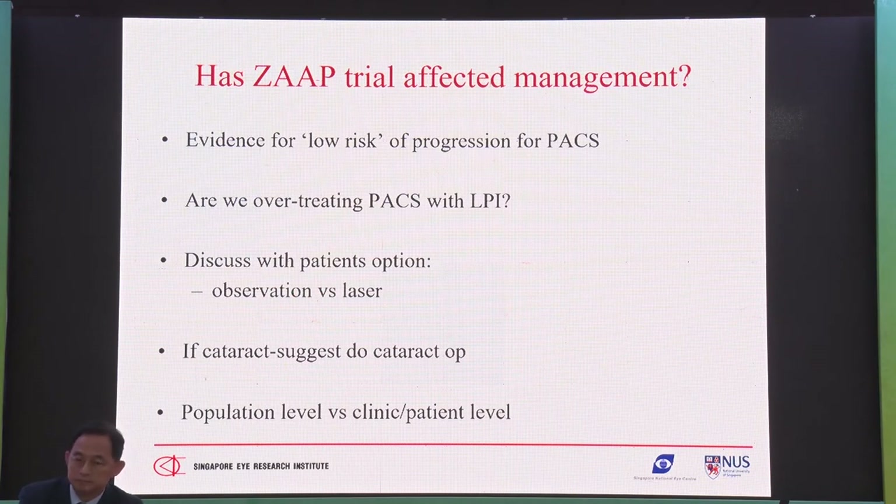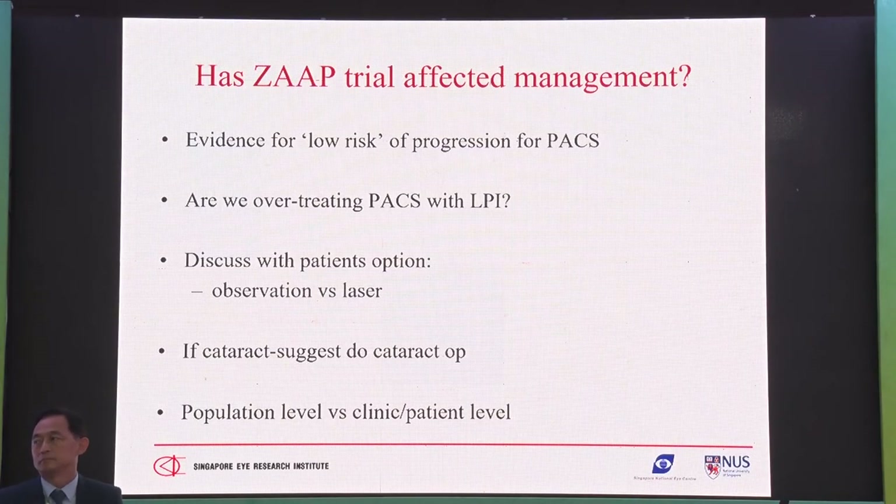Some patients will say, 'Doc, I don't know what to do — you tell me.' That's a bit more difficult. If the patient is not willing to take the risk, then perhaps just do the PI, because some people don't understand the concept of risk. But I think you have to discuss with the patient.